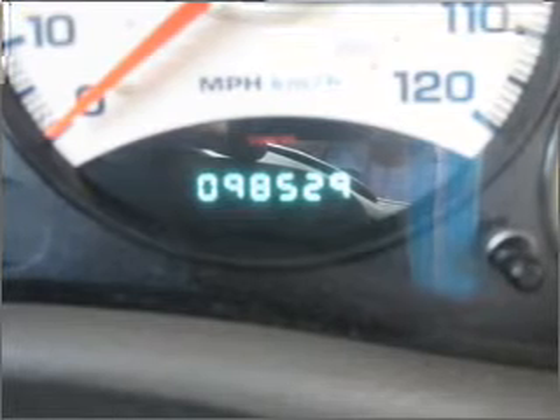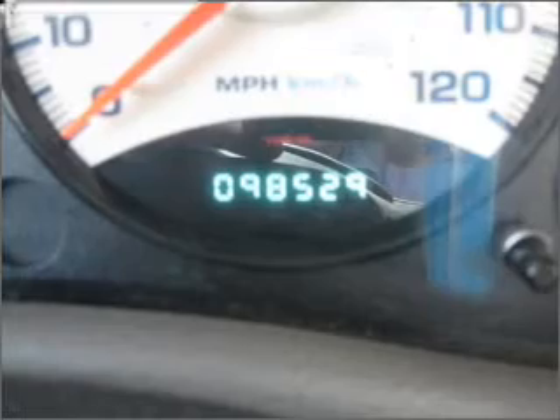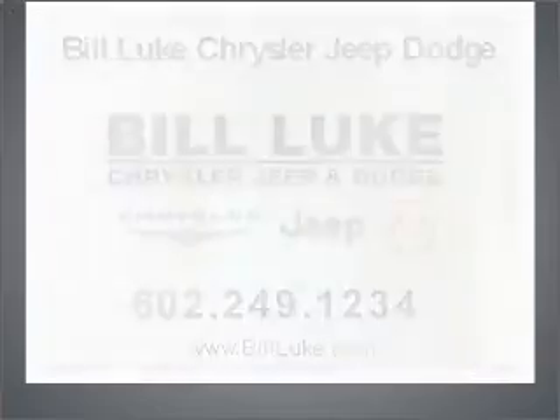Call today to schedule a test drive. www.carfax.com